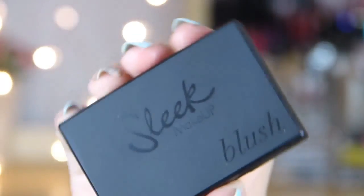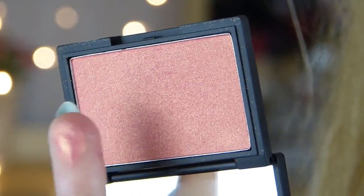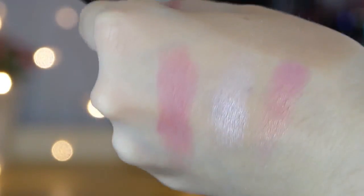So this is one of the Sleek blushes and I've been wanting to get this for absolutely ages. It's in the shade Rose Gold and this is supposedly a dupe for the NARS Orgasm. This shade is so pretty — I love the Sleek matte black packaging as well. It's a pinky coral shade with gold shimmers in it, not chunky gold glitter or anything, just such a lovely shimmery shade. I thought with summer coming up, why not get a really pretty blush.